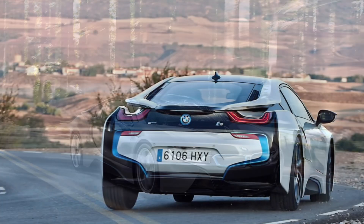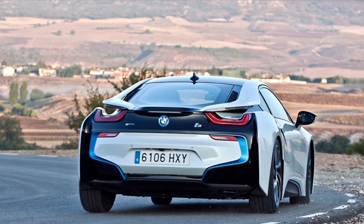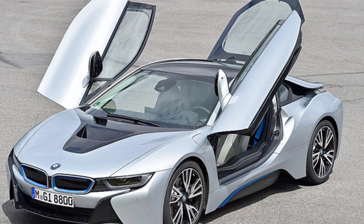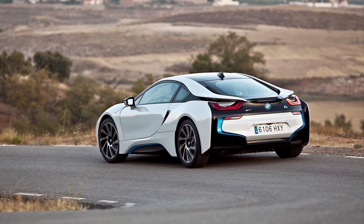Inside the i8, you'll find a futuristic cockpit that screams high-tech. The driver-oriented design puts everything within reach, and the quality of materials used is top-notch. The seats are comfortable, supportive, and even heated — perfect for those chilly mornings.